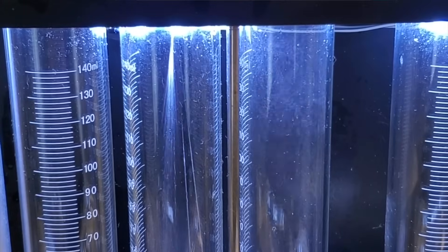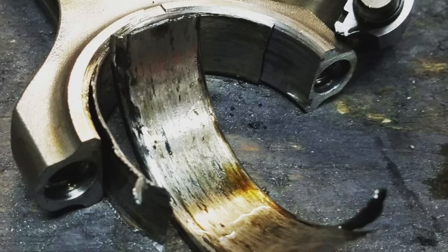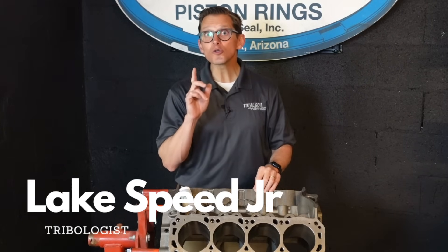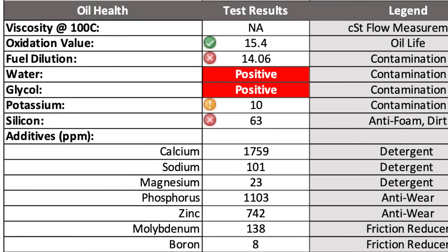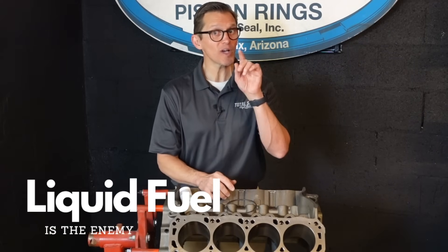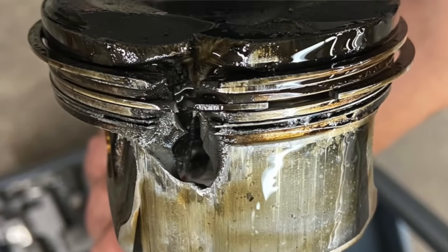That liquid fuel dilutes the viscosity of the oil, which increases wear. 9 times out of 10, when we're doing used oil analysis, we can see higher level of wear correlates with higher levels of fuel dilution. The fuel dilution was what came first that caused the wear problem in the engine.